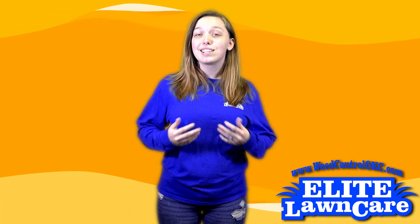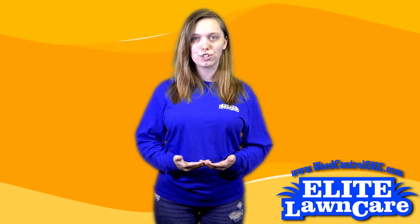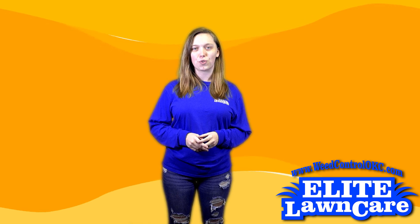Hey there, Elite Lawn Care here. It's that time of year again, and it looks like bagworms are back and in full force. But don't worry — we here at Elite can treat this for you.